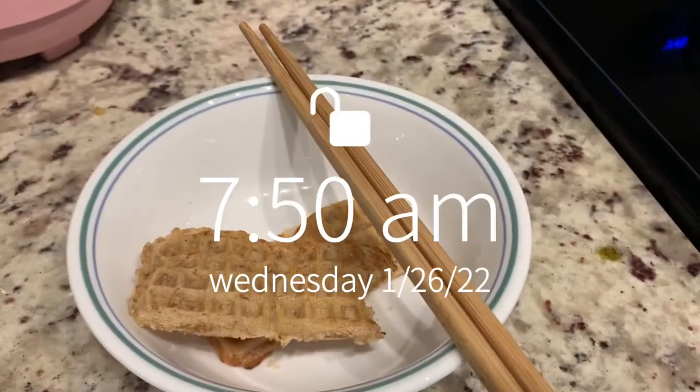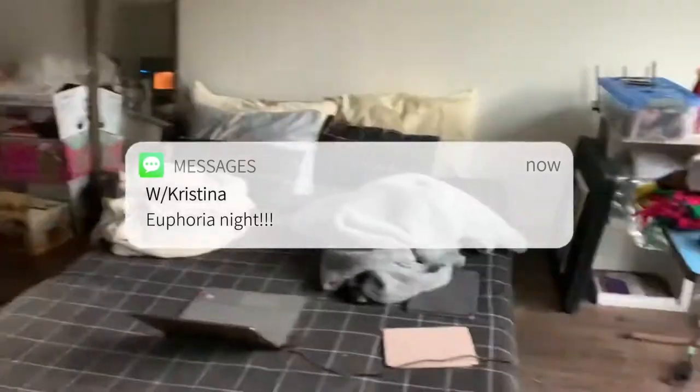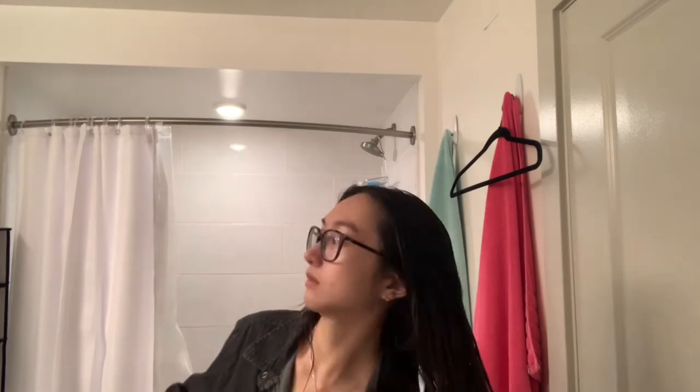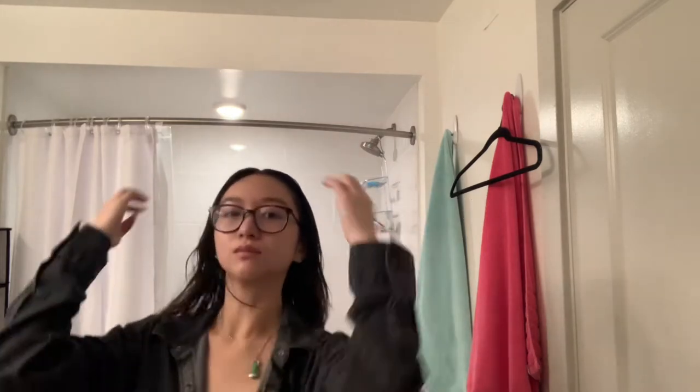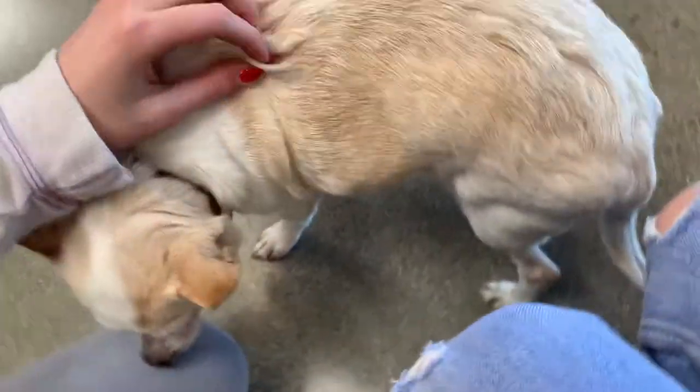Moving on to Wednesday — I didn't record much of this day, but I just had my Fabric Identification class in the morning and then Professional Skills in the afternoon. Moving on to Thursday: I went in the morning with a couple of friends to Mood Fabrics to get some swatches for my Fabric Identification class, and then we saw a cute little dog.